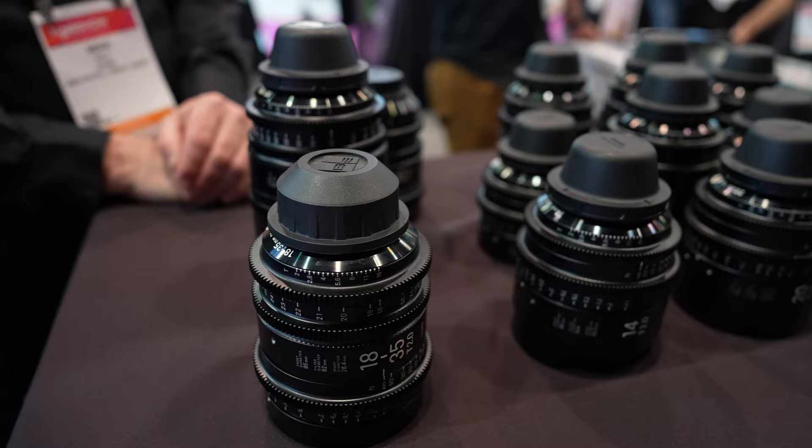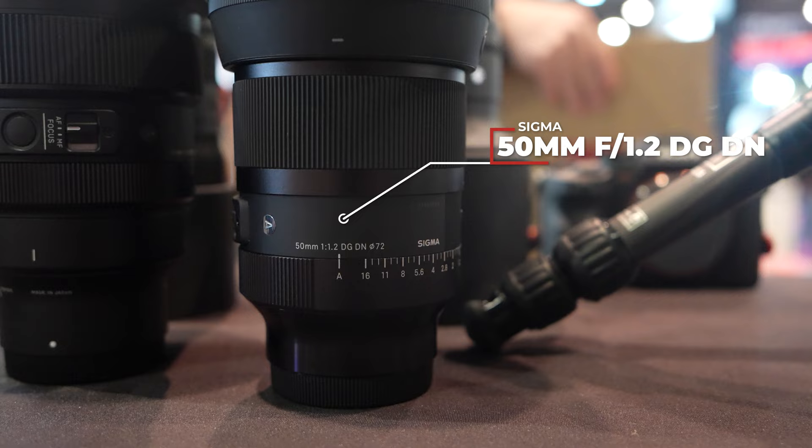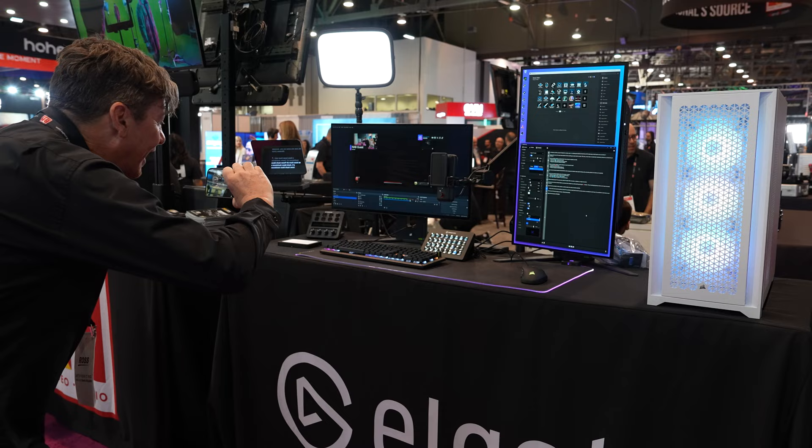Come say hi! The back side of our booth features all of our vendors and friends, including Sigma right behind me, who brought their full cinema lineup. They also brought a little present: the newly released 50mm f/1.2 — which I'm going to go play with right now.